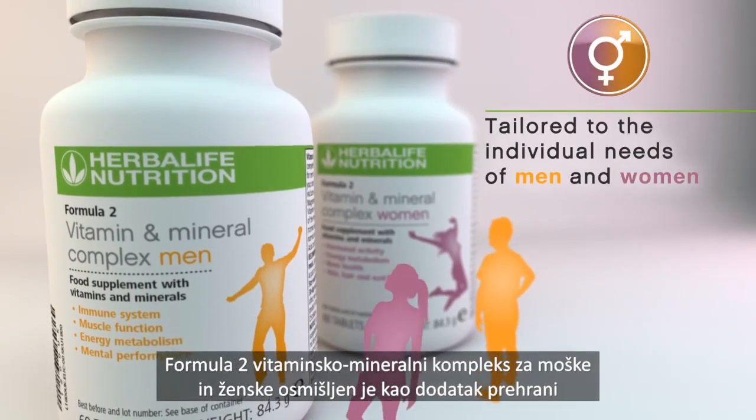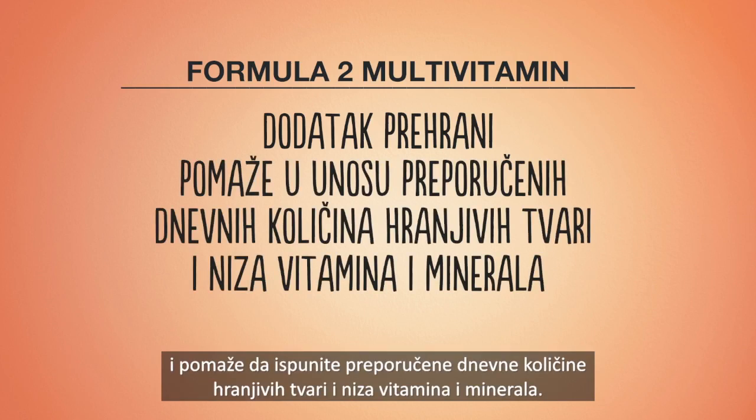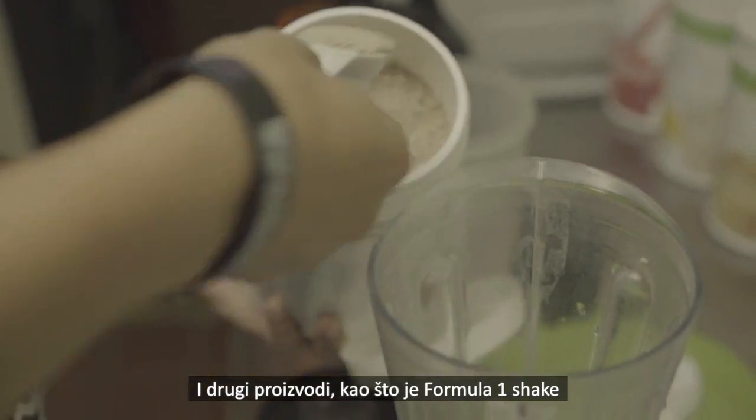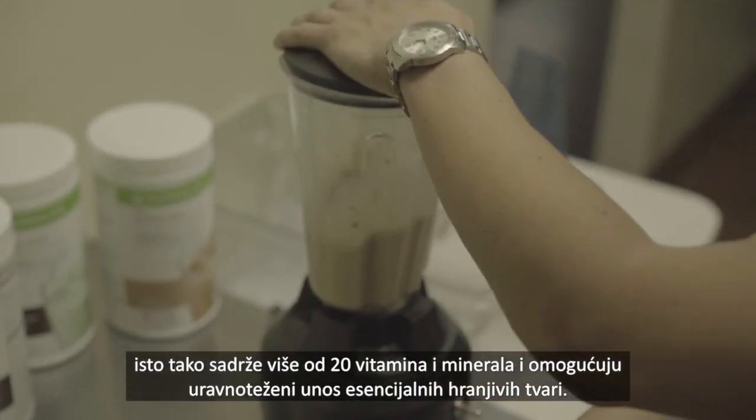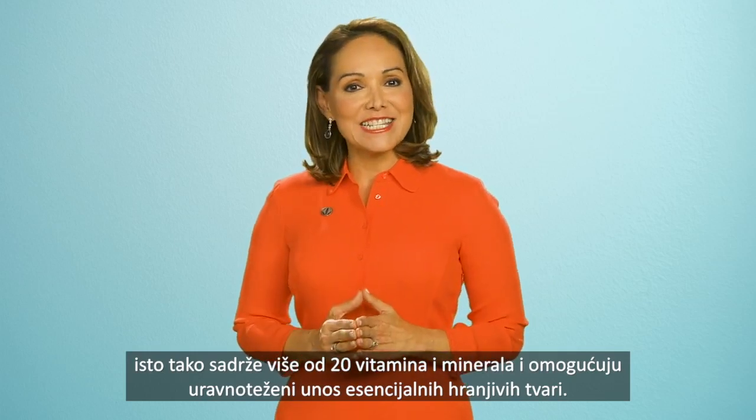The Herbalife Formula 2 multivitamin is designed to supplement your diet and help you obtain the recommended daily nutrients and range of vitamins and minerals. Other products such as Formula 1 shakes also provide more than 20 vitamins and minerals and a balanced intake of the essential nutrients.